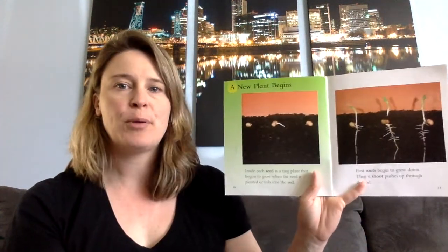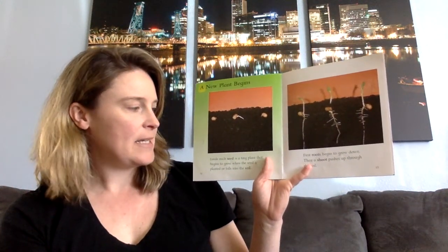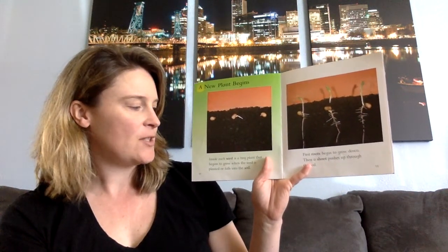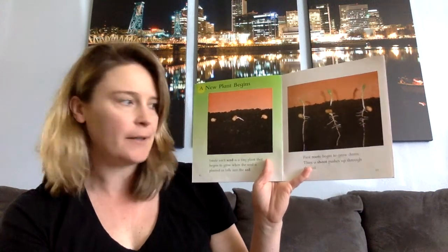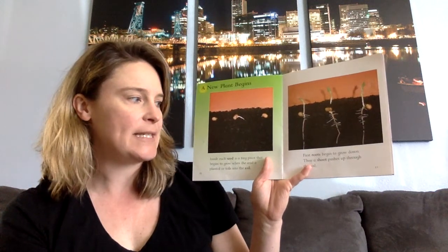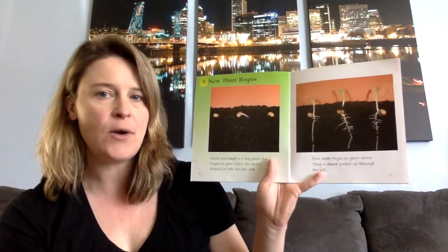A new plant begins. Inside each seed is a tiny plant that begins to grow when the seed is planted or falls into the soil. First, the roots begin to grow down. Then a shoot pushes up through the soil.